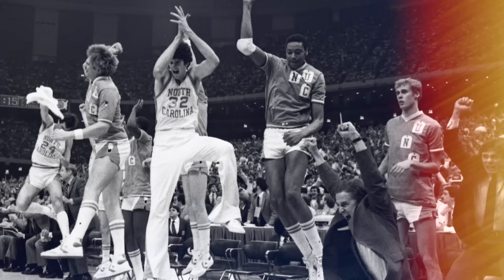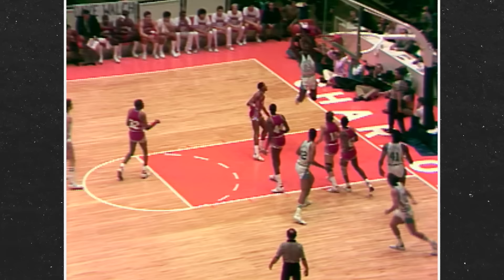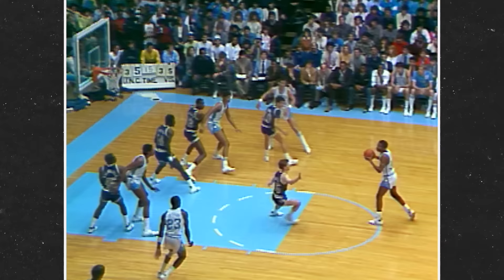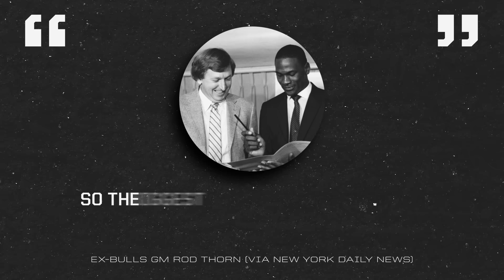Even though he'd won the 1982 NCAA championship with a fearless late-game jumper at age 19, coming out of college in 1984, the word on MJ was that he was a fantastic athlete with a thin frame and a questionable jumper. Rod Thorne, then the GM of the Bulls, recalled: when we looked at him for the draft, he was 195 pounds and 6'6", so he was kind of thin.